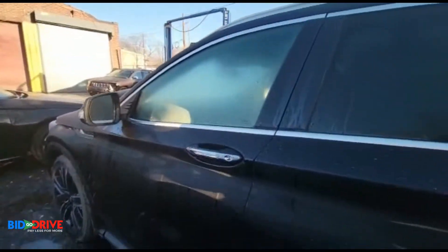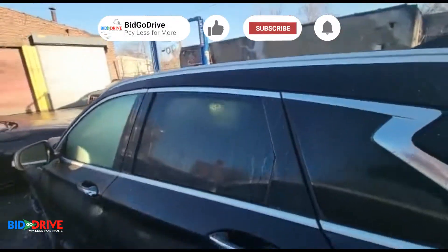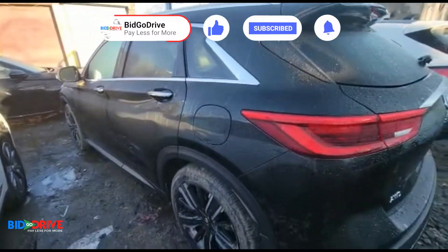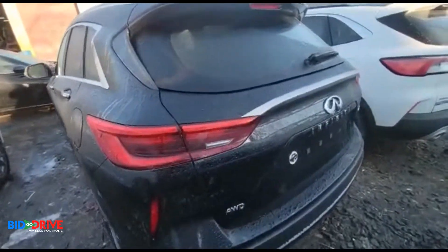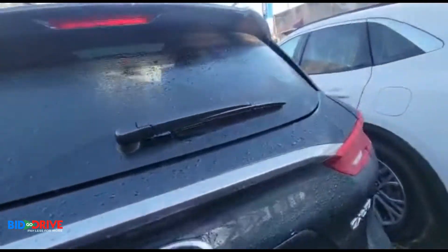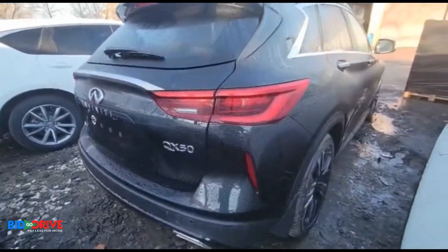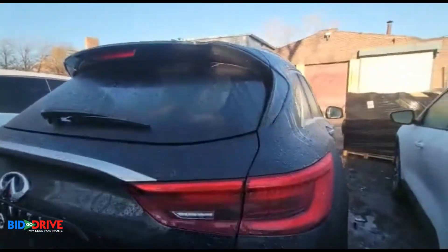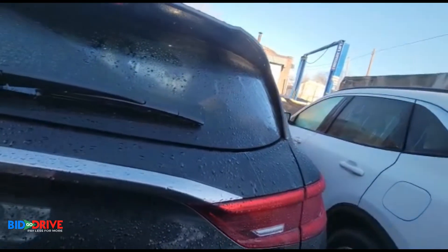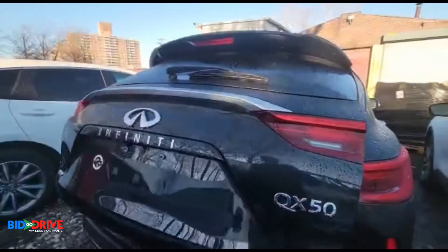You can see how nice the body is on it. Here's the panoramic roof — it's in really good shape. Super nice vehicle. Take a look in the back here.